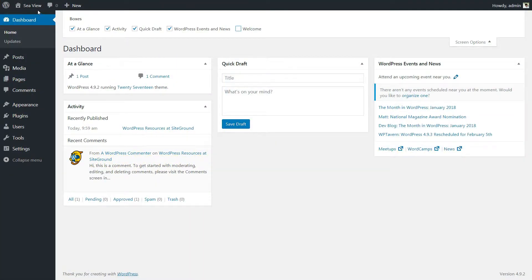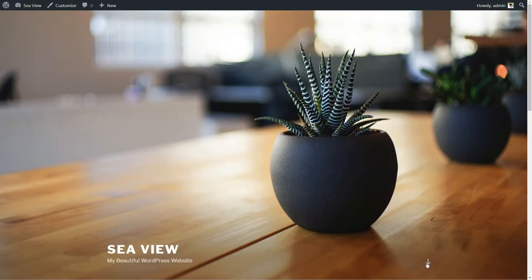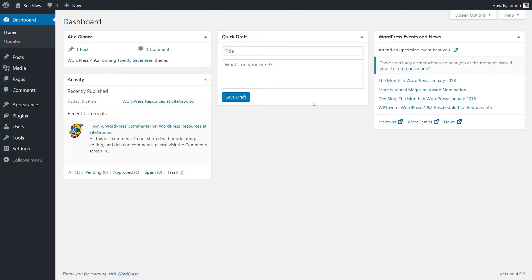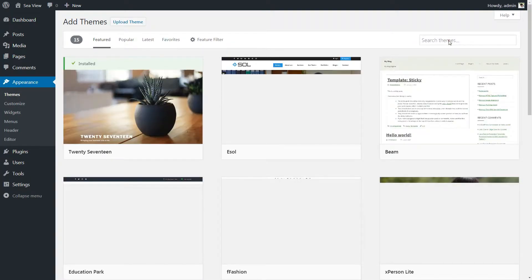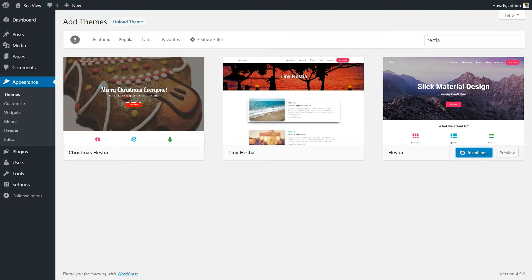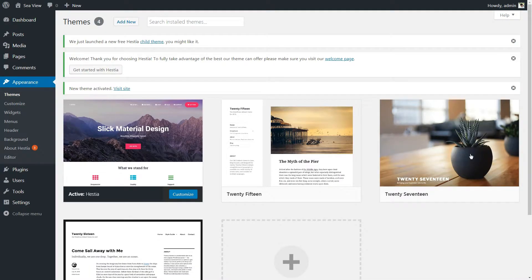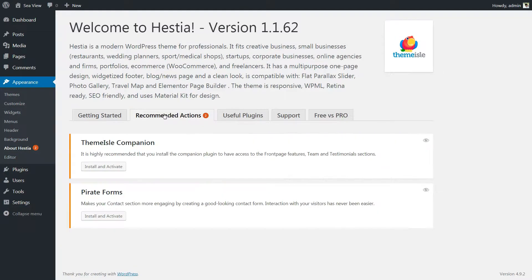Now we have this fresh installation of WordPress with the default WordPress theme 2017. Let's change the default theme with the free version of Hestia. You can get any theme you want but for this tutorial I will choose Hestia. Go to Appearance, Themes, and search for Hestia. Install and activate the theme, then go to the About Hestia section and do all the recommended actions.